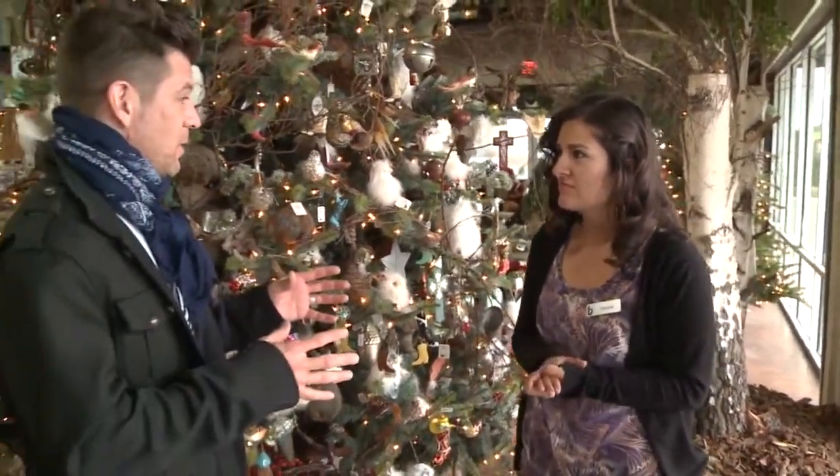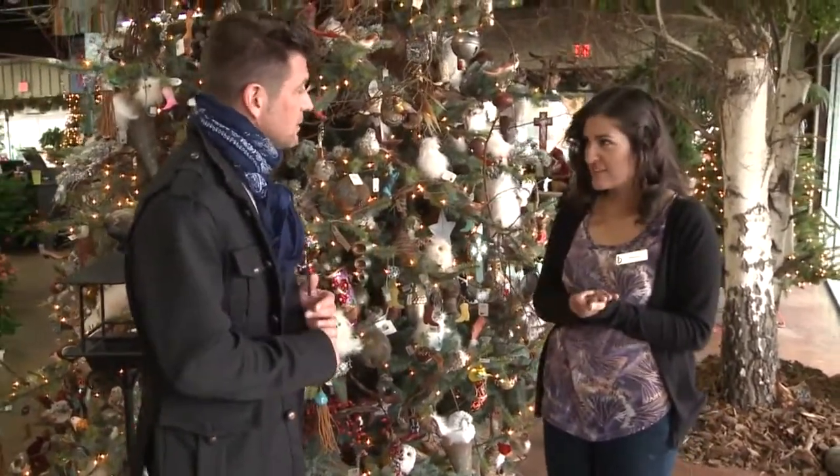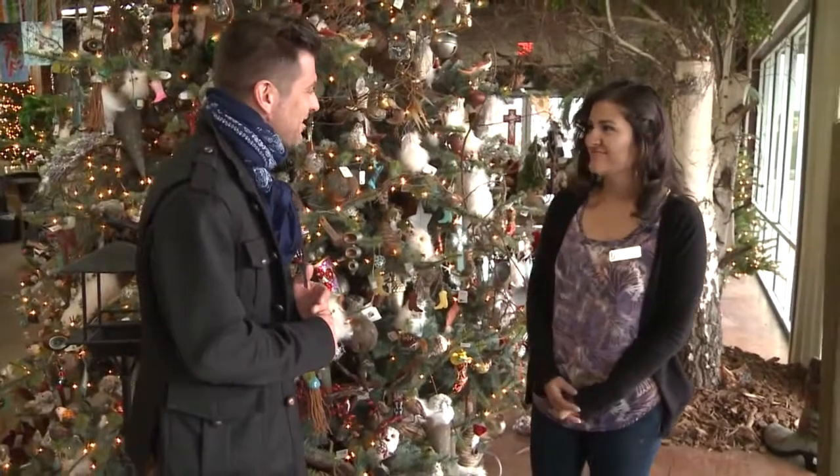I understand you guys also recently won Best of the City. Tell us about that title — and you've won it for a few years now, is that right? Yes, since 2009 we've won it every single year, and we just found out today that we won it again. Wow, congratulations, that's great!